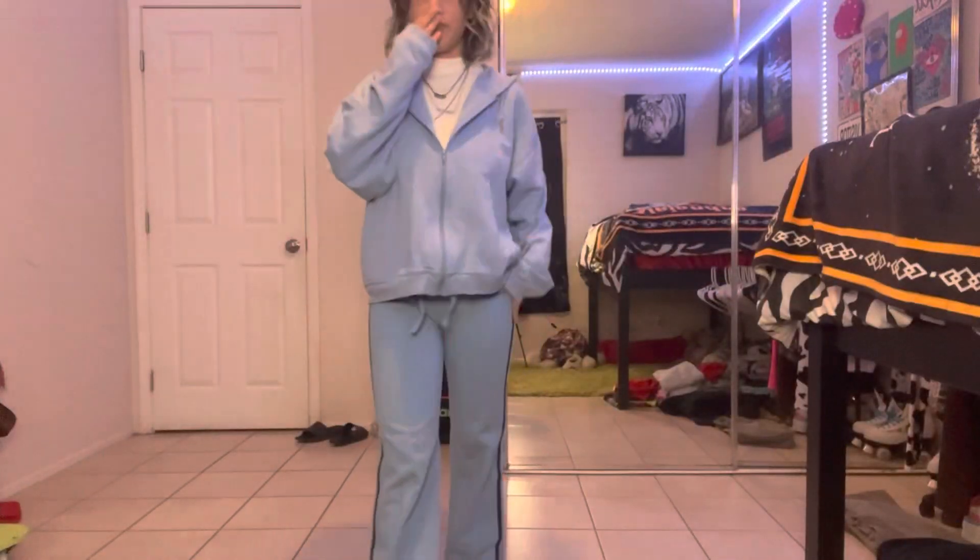Welcome and welcome back to my channel. For today's video I'm going to be doing a video of winter outfits. Hope you enjoy — it's the first fit.